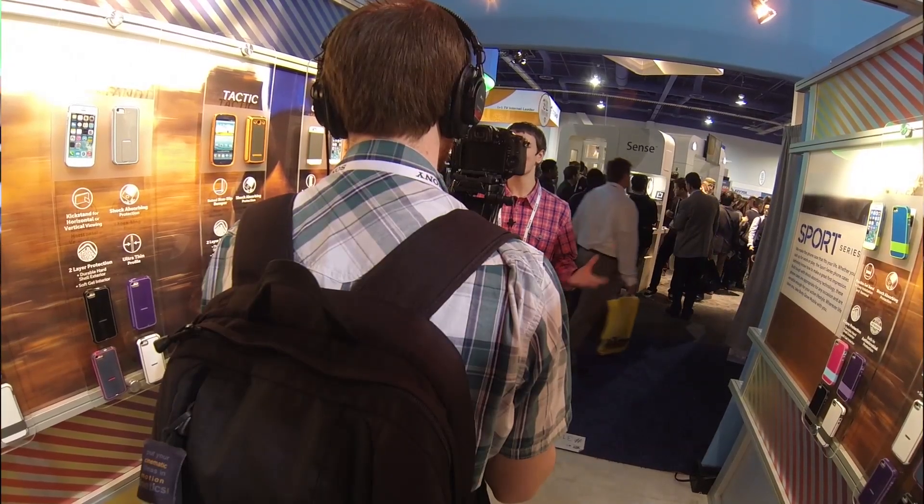Also throw me a comment down below letting me know what kind of shape you'd have 3D food printed, as there are so many shapes and different sizes it can do — it's truly versatile. Finally, go ahead and subscribe to the channel for more CES 2014 coverage.